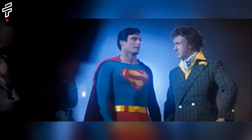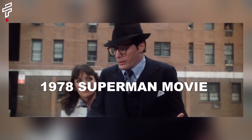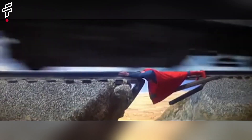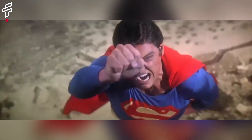And that wraps up our captivating journey into the creation of the legendary 1978 Superman movie. I really hope you had as much fun watching this as we did bringing it to you. If you found this exploration as fascinating as we did, a little thumbs up would mean the world. And don't forget to hit that subscribe button to stay tuned for more riveting content like this. Thanks a bunch for hanging out with us and watching.